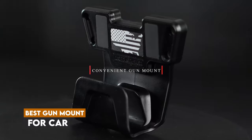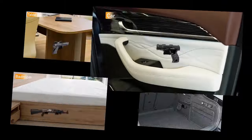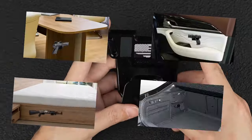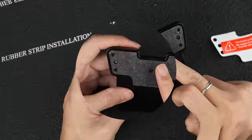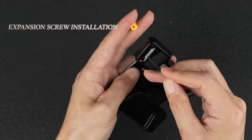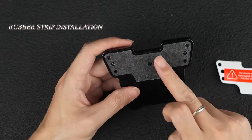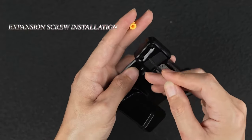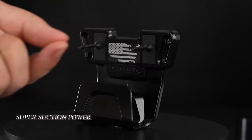Welcome, everyone. In this video, we're diving into the world of firearm storage with a focus on the best gun mounts for your car available on Amazon. If you're looking for a secure and convenient way to keep your firearms accessible while on the go, you're in the right place. Stay tuned as we count down the top picks and be sure to stick around for our number one recommendation. It might just surprise you.